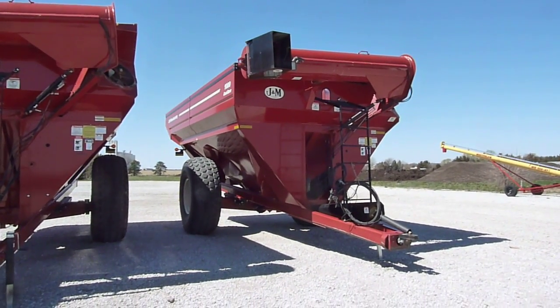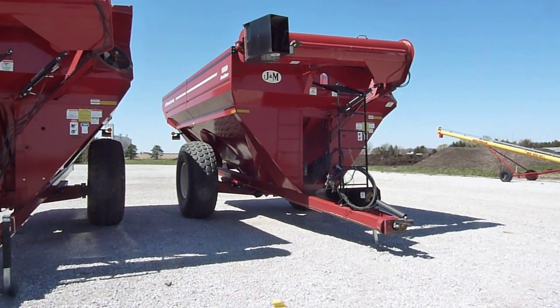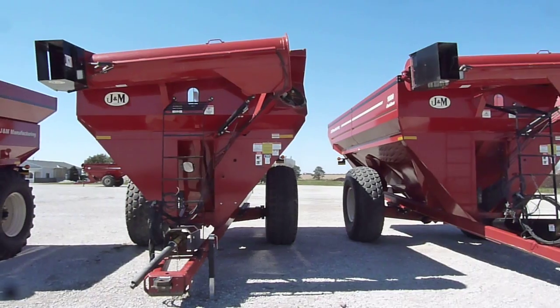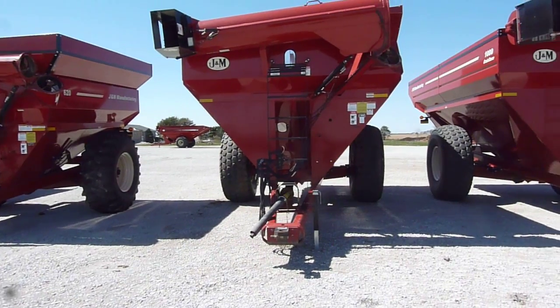Here's a 2011 J&M 1000-20S grain cart, 1025 bushel capacity, 20-inch corner auger, single tires. There were a pair of them here that a customer purchased. He traded them up for the one size larger, 1300 bushel grain cart.